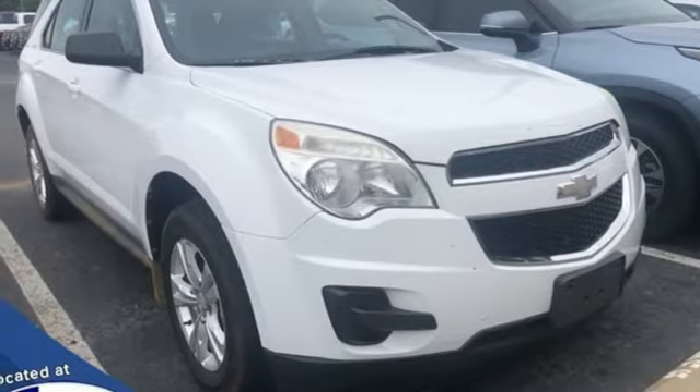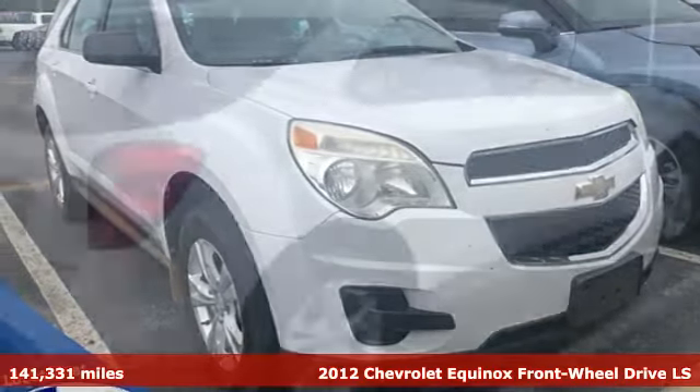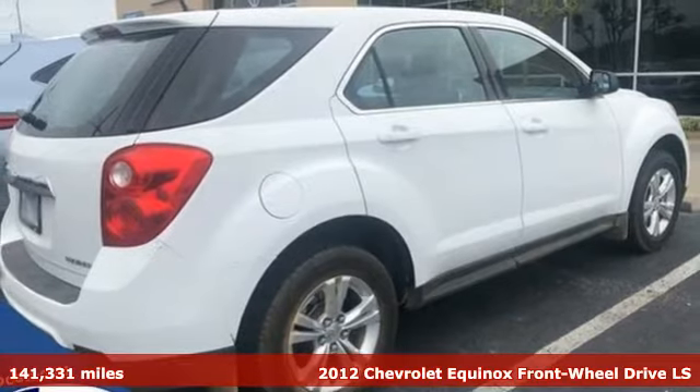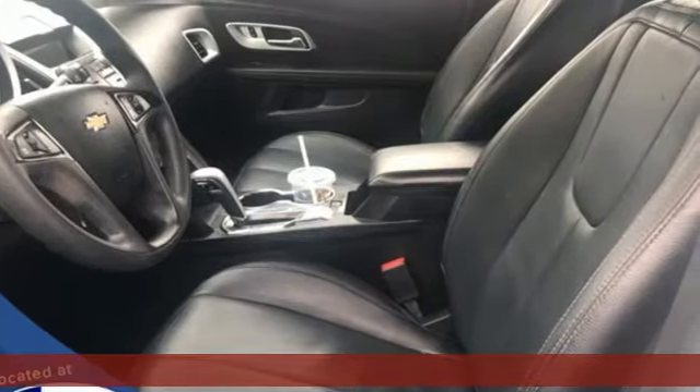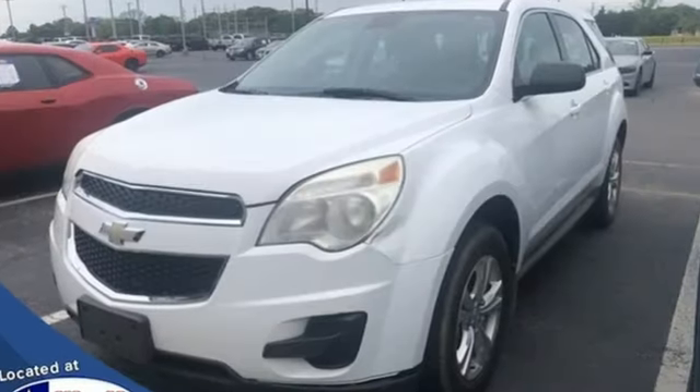Here's a 2012 Chevrolet Equinox — stylish, energized, and ready for takeoff. This is a multitasker that doesn't compromise. It's equipped for all your driving needs and wants.